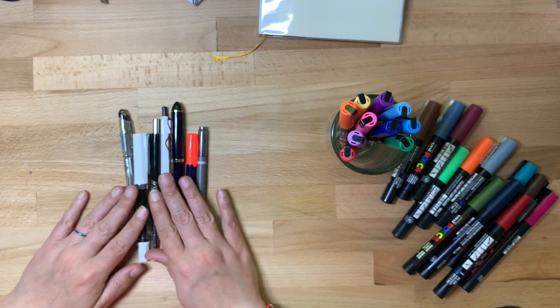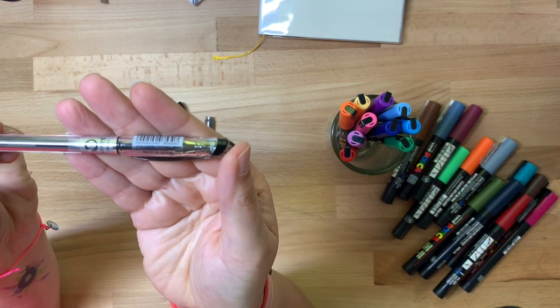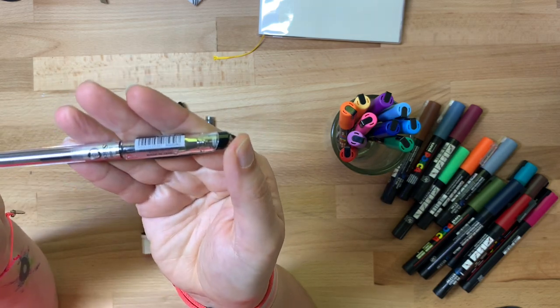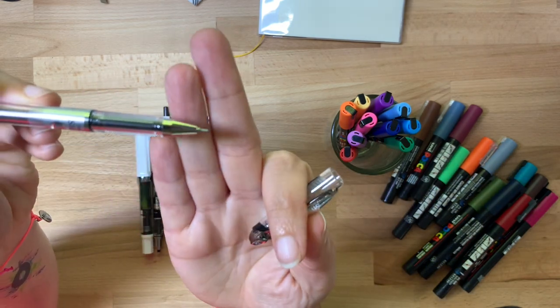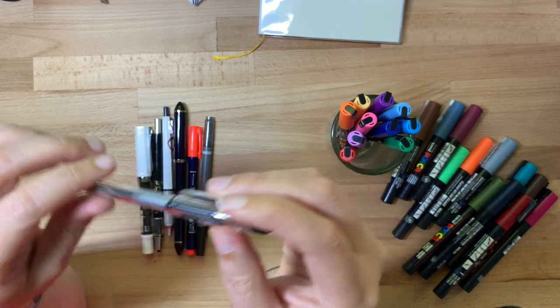I want to talk about some pens I bought recently. I really love these Slicci pens in .25 — I found out about these from Fran Nerd, I'll link to her YouTube. They are the teeniest, tiniest rollerball gel pen you've ever seen and they write so nice. They're so fun for sketching. I have a couple of these.